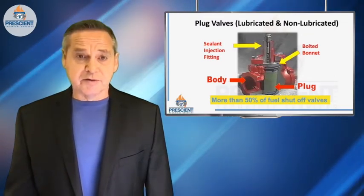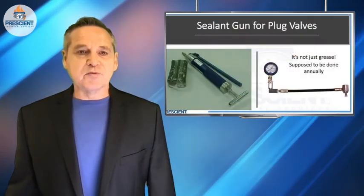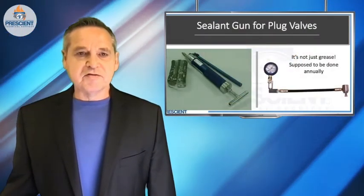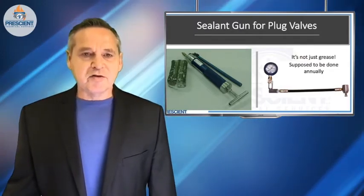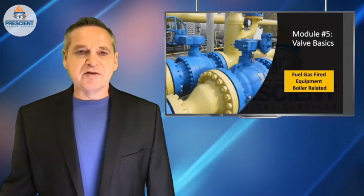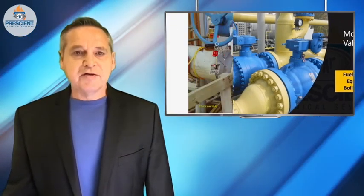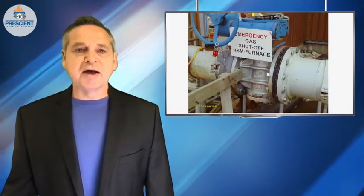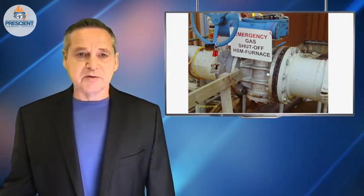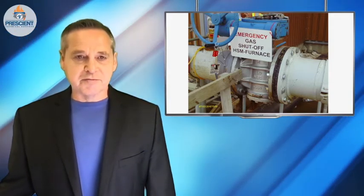Is it a lubricated plug valve? Do you actually know what kind of style of valve that is? If it is, then it needs regular sealant installation and cycling. This is given in manufacturer's instructions and is also covered in module four of the Prescient Technical Services Online School. You should have marked this valve — some people paint them red, some hang signs on them, so it's easier for a fire department or emergency responder to identify which valves to shut off in the case of an emergency.